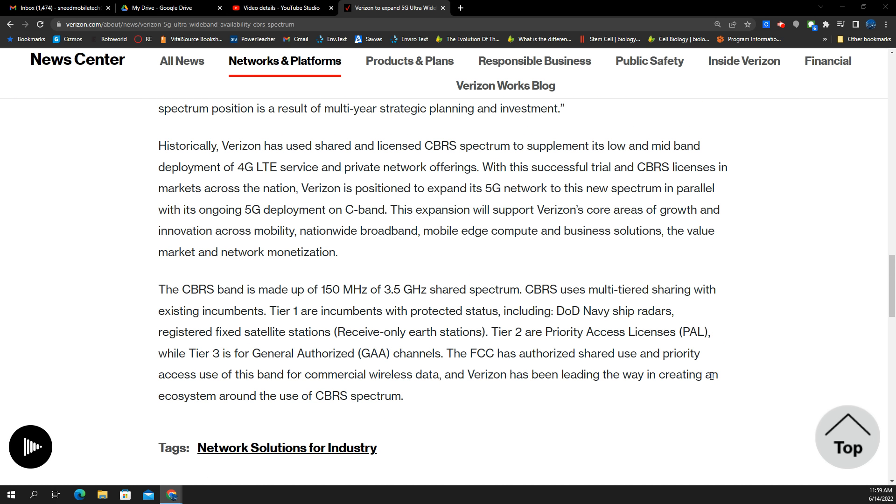For those not sure what this is, CBRS is a cellular band composed of 150 megahertz of the 3.5 gigahertz frequency. It's called shared spectrum because it's owned and operated by the DoD, and they have priority. Whenever they need to utilize these frequency blocks, it will downpower, and they get priority over the carriers that use it for cellular operations.